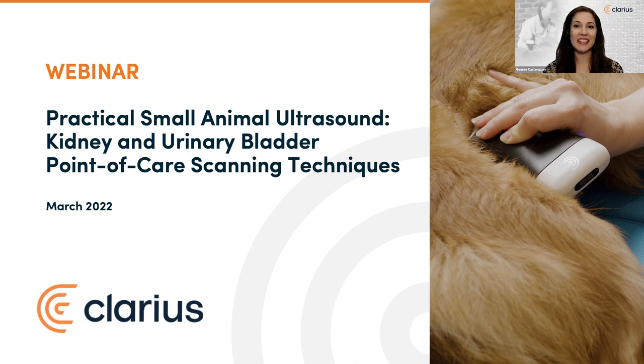Welcome, everyone. I'm Jeunesse Castelgave, VP at Clarius. Today we're excited to welcome back the fabulous veterinary ultrasonographer educator, Dr. Camilla Edwards, for the live webinar on practical small animal ultrasound.